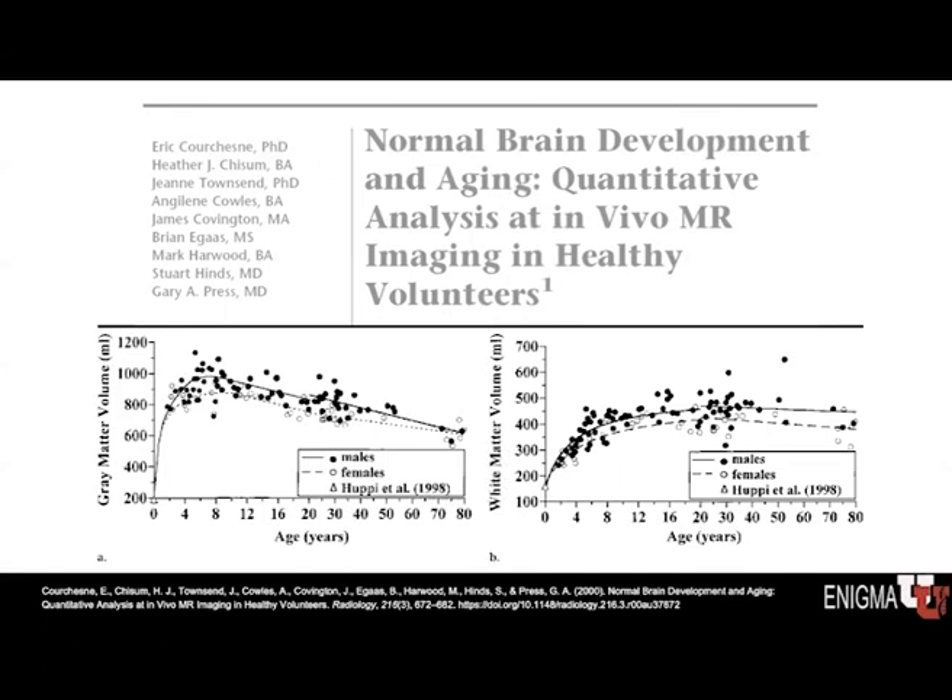We consider here the changes in volume over the lifespan, looking at gray matter and white matter volumes separately. Gray matter — for example, the cortex of the brain and some subcortical nuclei — shows a significant increase in volume early on after birth. It then peaks, and starting about the time of puberty, there is a decline in gray matter volume over time. This is part of normal development, and it's thought to correspond with the pruning of connections that are not needed in the brain, which has the effect of making the brain more efficient.